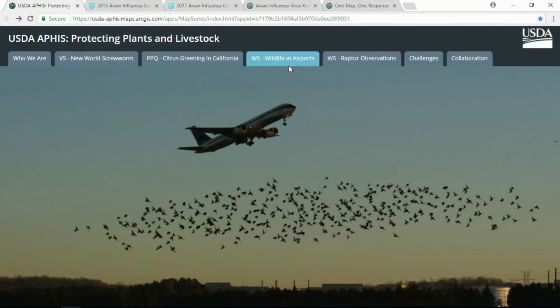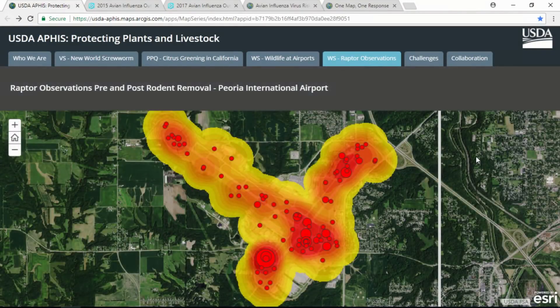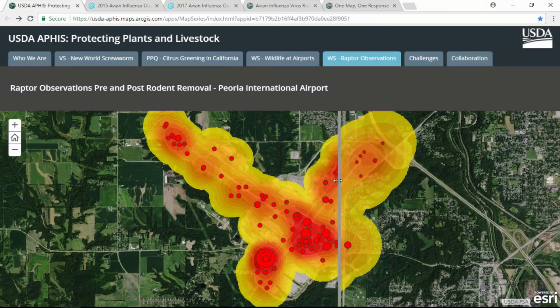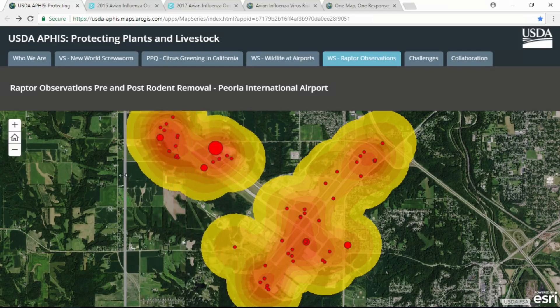APHIS protects 2.6 million Americans who travel every day. Wildlife strikes are increasing at airports, making our work even more important. We use Survey 123 to record observations of raptors on airfields at airports — this one is at Peoria International Airport. By simply removing the food source, we reduced the number of raptors by half.